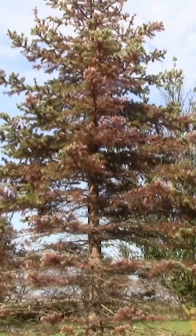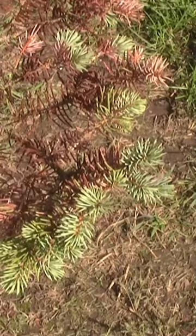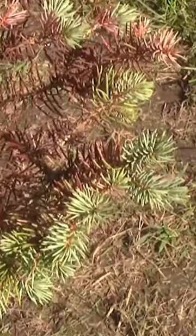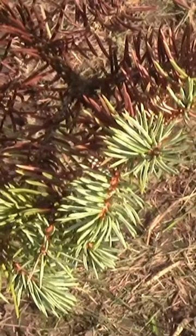This Colorado spruce has Rhizosphera needlecast. It's a fungal disease that affects the needles during warm, wet weather. It affects the older needles, and the new growth continues growing out past that point. A lot of times you'll see just the old needles dying and the tree continuing to put on new growth.